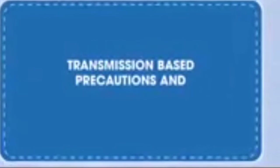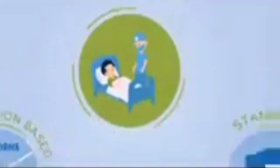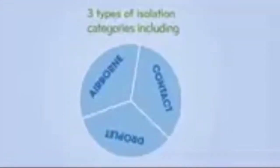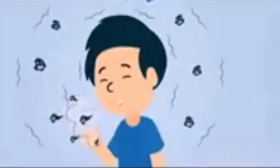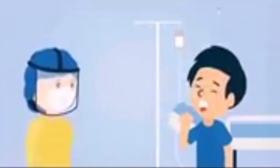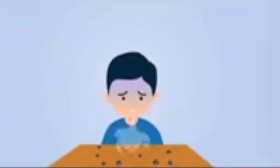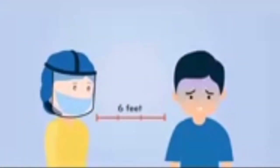Transmission-based precautions and isolation categories. Transmission-based precautions are used in addition to standard precautions when caring for patients who have or may have a contagious disease. There are three types of isolation categories. First, airborne isolation is used when a patient is infected with a disease caused by small airborne droplets, such as TB. These patients are typically held in a specialized negative air pressurized room, and staff are required to use a respirator. Second, droplet isolation is used when a patient has a known or suspected infection with germs transmitted by larger droplets, such as meningitis, COVID-19, pertussis, influenza, and mumps. A mask is required if working within six feet of these patients.